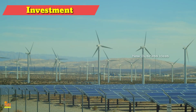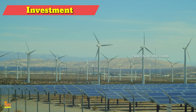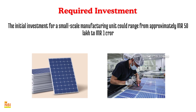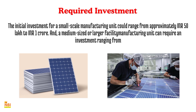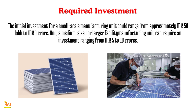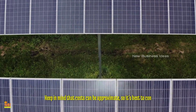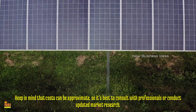Investment for Solar Panels Manufacturing: Starting a solar panels manufacturing business requires a significant initial investment. The initial investment largely depends on the scale of operations. The initial investment for a small-scale manufacturing unit could range from approximately 50 lakhs to 1 crore rupees, and a medium-sized or larger facility can require an investment ranging from 5 to 10 crores. This investment includes setting up a manufacturing unit, procuring raw materials, hiring skilled labor, and investing in machinery. Keep in mind that costs can be approximate, so it's best to consult with professionals or conduct updated market research.